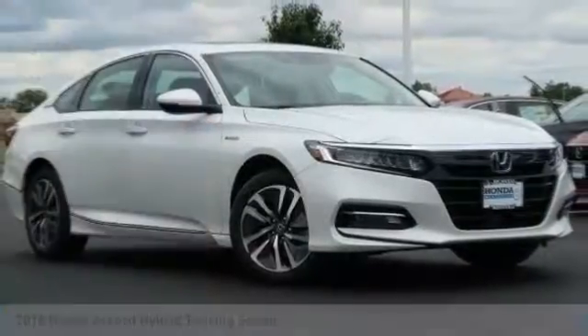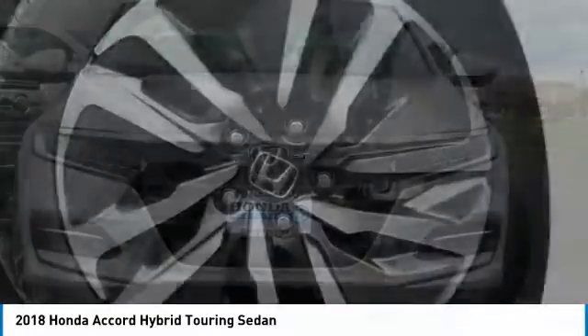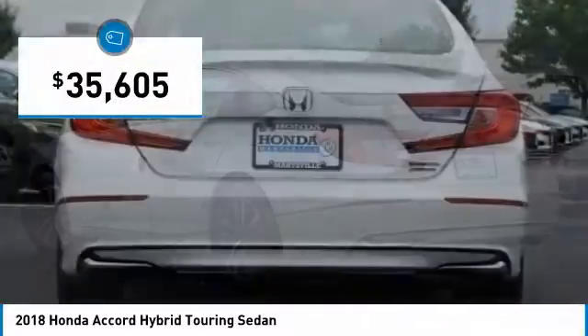We are pleased to show you the 2018 Accord Hybrid. Honda Accord Hybrid is a thrusty mid-range punch, about 600 miles on a tank full, comfy space for five, a hushed voice, and is priced below $40,000.